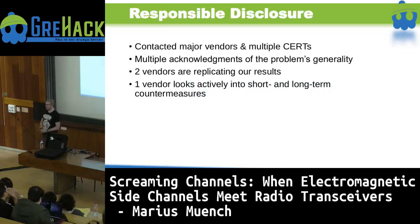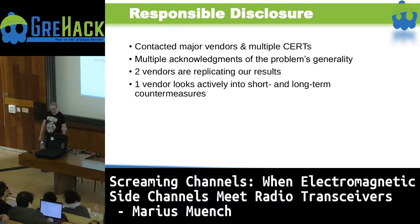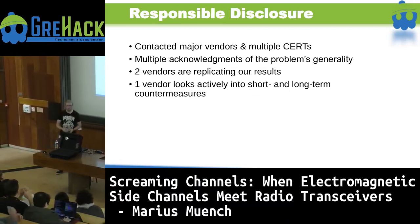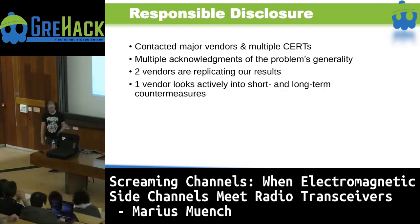We responsibly disclosed our findings to multiple vendors and multiple CERTs, which acknowledged this is a general problem and they would look into it. Two specific vendors are trying to replicate our results in their own labs, and one vendor was actively working together with us on short-term and long-term countermeasures.